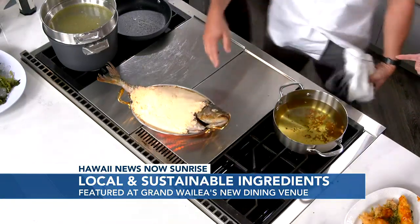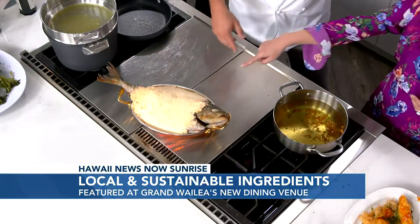Back to the Amalfi Coast inspiration — this is their signature dish: the whole Kona kampachi. It's a really Hawaiian kampachi that's very flavorful, delicate, and melts in your mouth. They prepare it with Hawaiian sea salt, put a crust on it, bake it for about 45 minutes, and then reveal it tableside. It's a true showpiece dish.